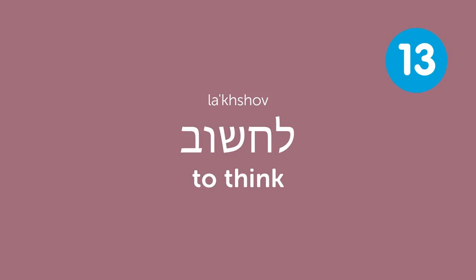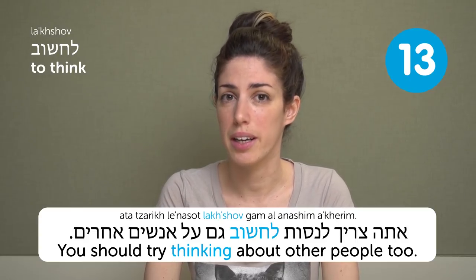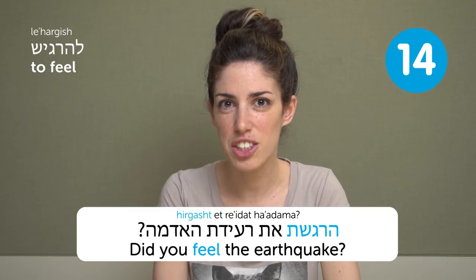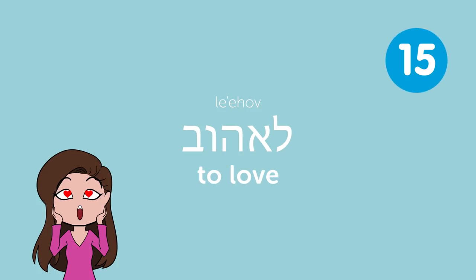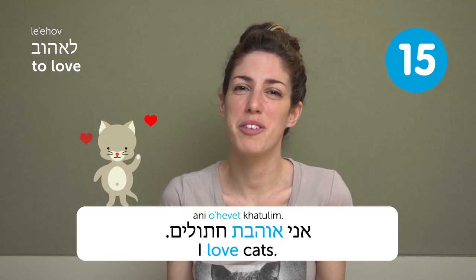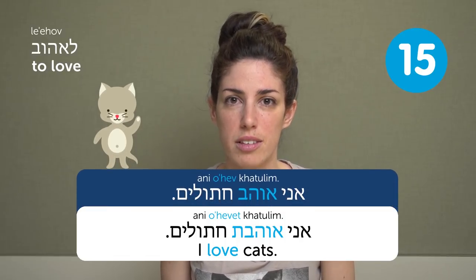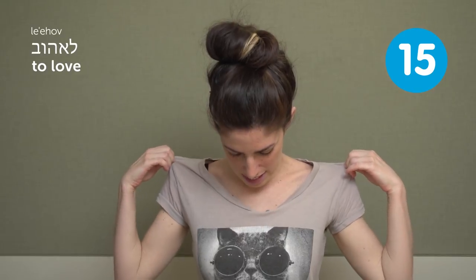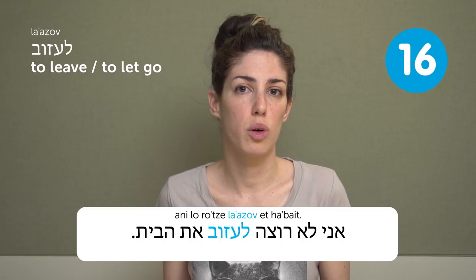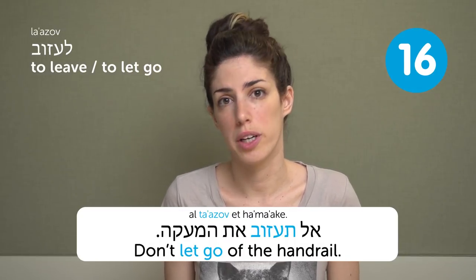Lakhshuv — to think. You should try thinking about other people too: Tatsarikh lenasot lachshov gam al anashim acherim. Lehargish — to feel. Did you feel the earthquake? Hergashta et re'idat haadama. Laihov — to love. I love cats: Ani ohevet chatulim. For a male speaker: Ani ohev chatulim. L'azov — to leave / to let go. Ani lo roce l'azov et habayit — I don't want to leave home.